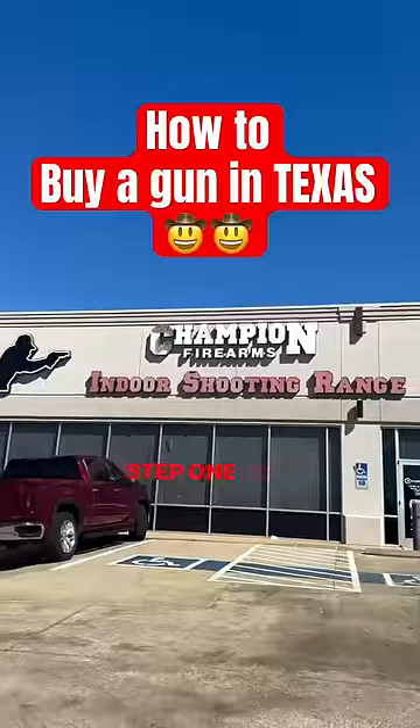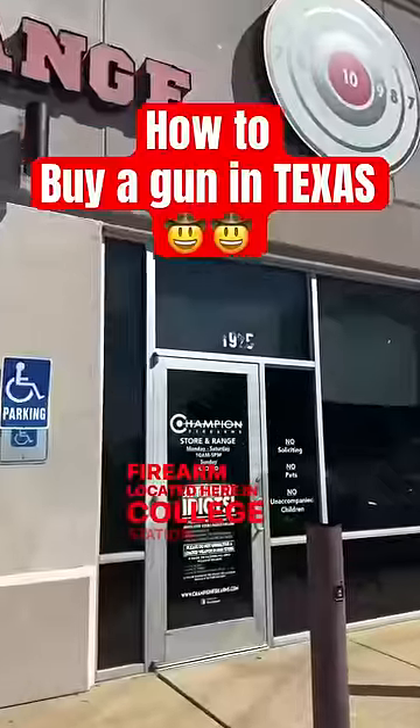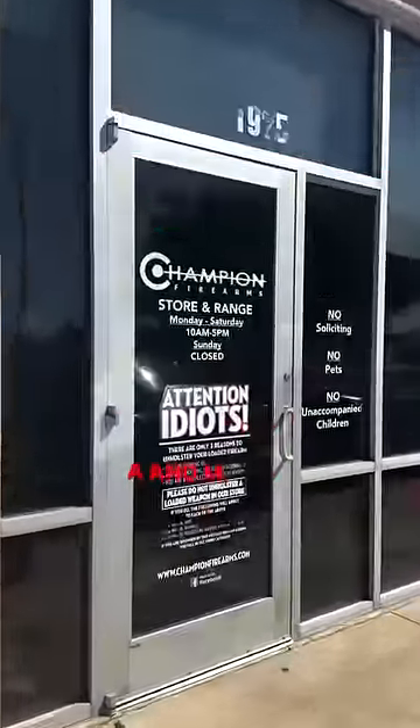Here's how to buy a gun in Texas. Step one is to head to your local gun store. Mine is Champions Firearm, located here in College Station, Texas, home of Texas A&M. Gig'em.